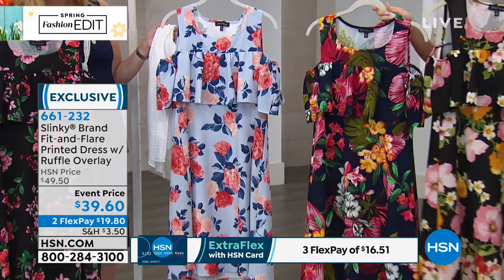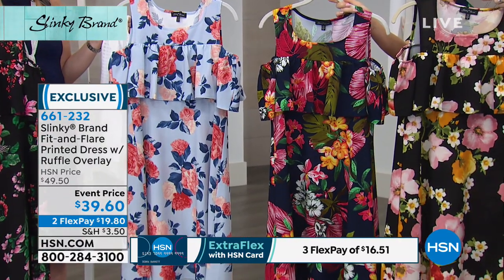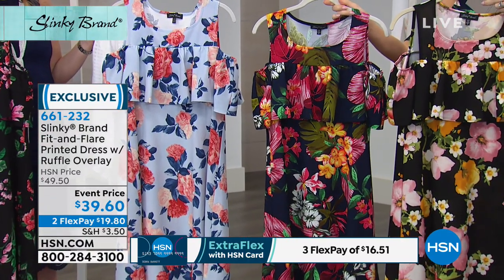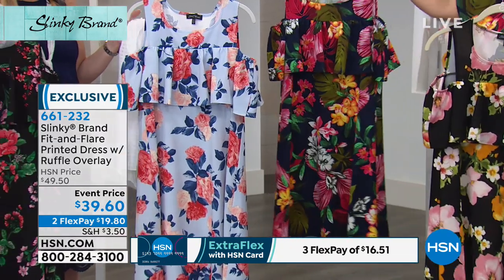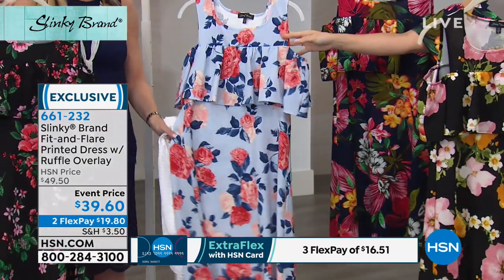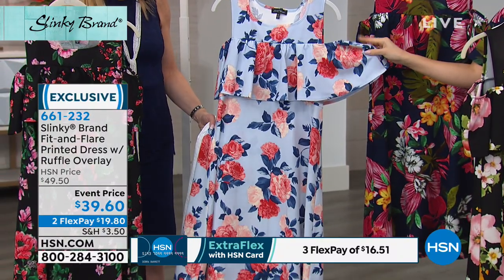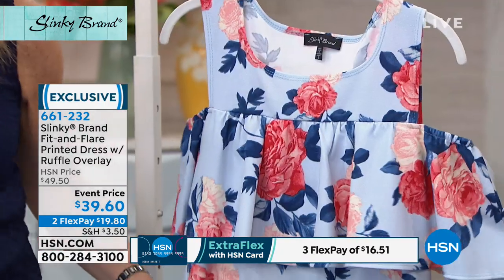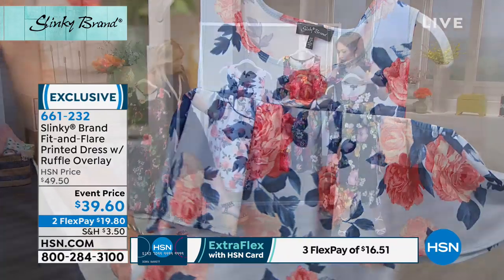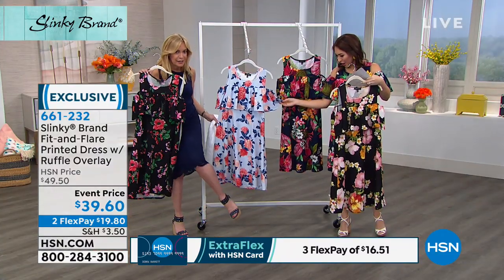Behind that is the navy floral, which is the one I have on — the cold shoulder, the colors, the length. This is such an easy dress but looks so nice. Then there's the soft blue floral — I almost wore this one, it was my second choice. Very denim friendly. I actually love it with my shoes. Your wedge with the nail head and denim would match perfectly — hot, that would look perfect with that one.